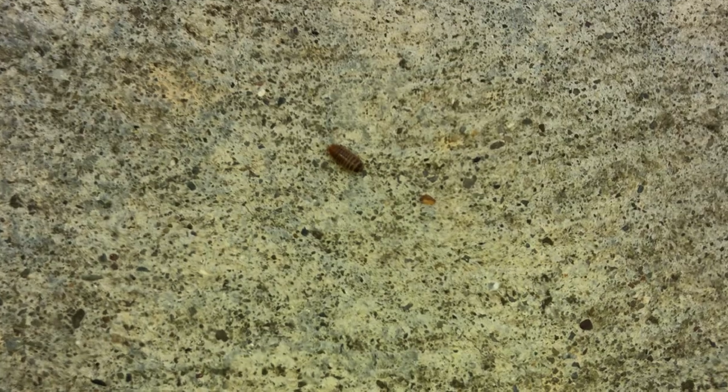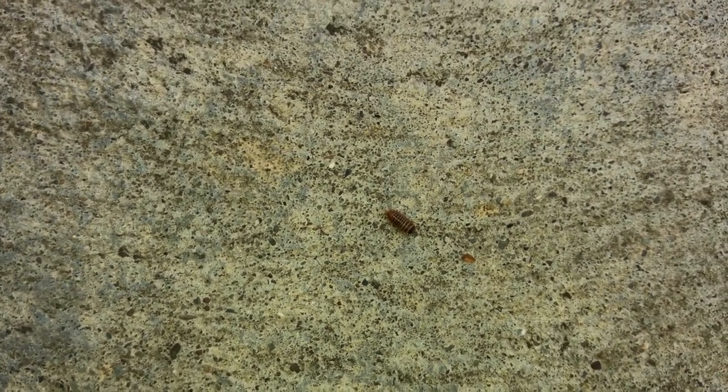It's not moving now. Oh, where is it? Having trouble focusing. I thought I saw a couple others in here. Yep.